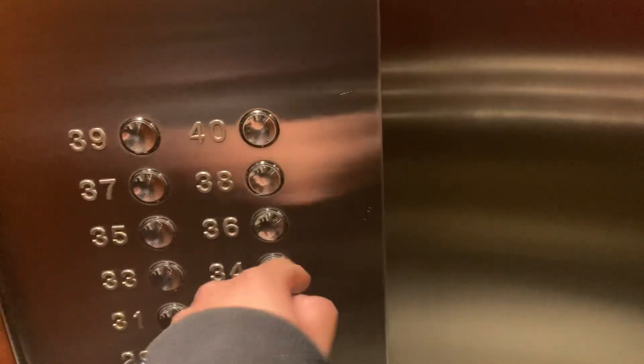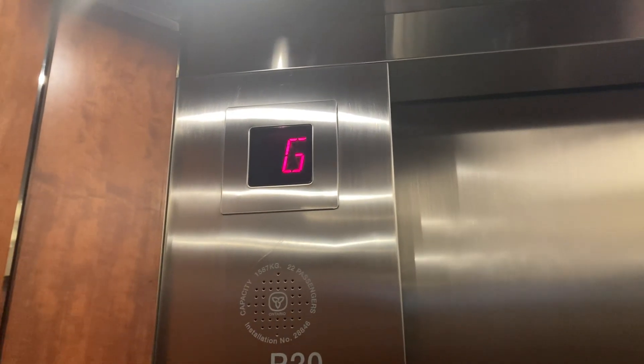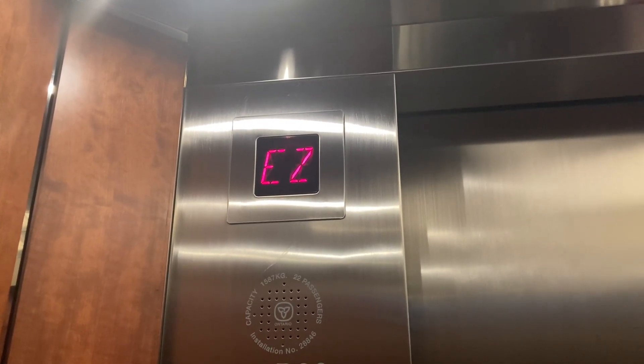High-rise elevators at the Royal Bank Plaza. 39 is the highest we can go. Here we go. Wow, these are quick — yeah!